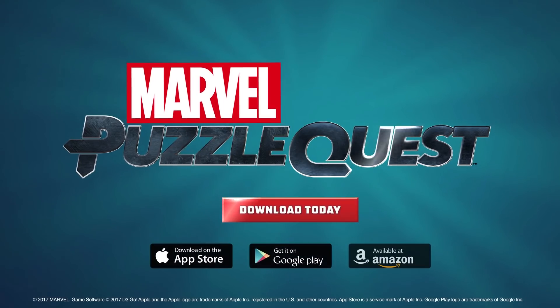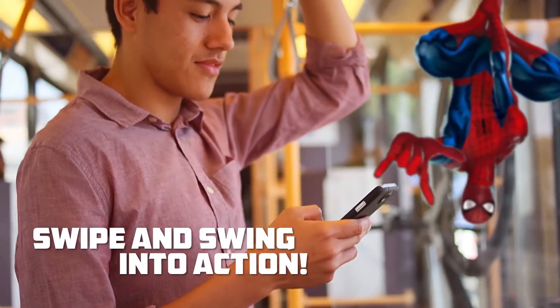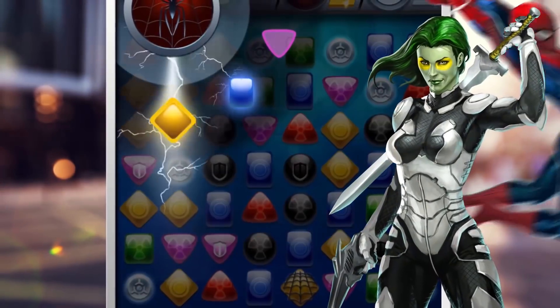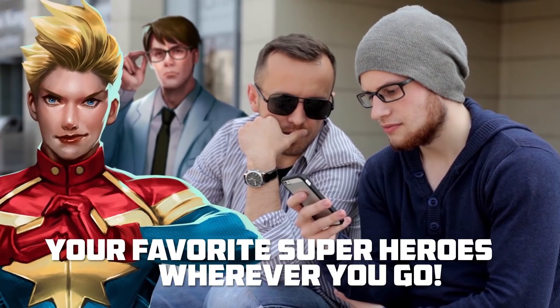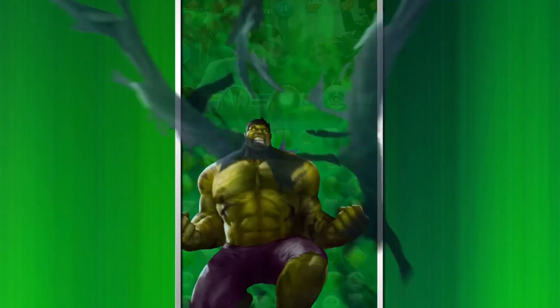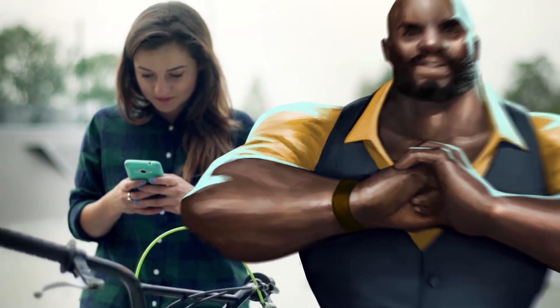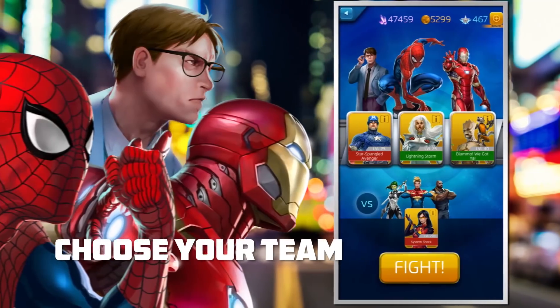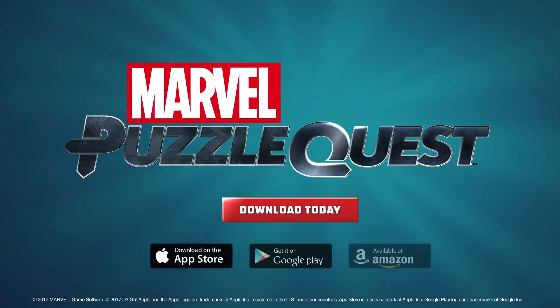Special thanks to Marvel Puzzle Quest for sponsoring today's episode. If you like Marvel and Match 3 games, check out Marvel Puzzle Quest. Homecoming is the perfect time to start playing — I'm talking about Spider-Man Homecoming. An all-new five-star Spider-Man has been added to the game in celebration of the Web Slinger's upcoming film. Recruit Spidey and play two all-new boss missions featuring the Sinister Six. Grab it on the Apple App Store or Google Play now.